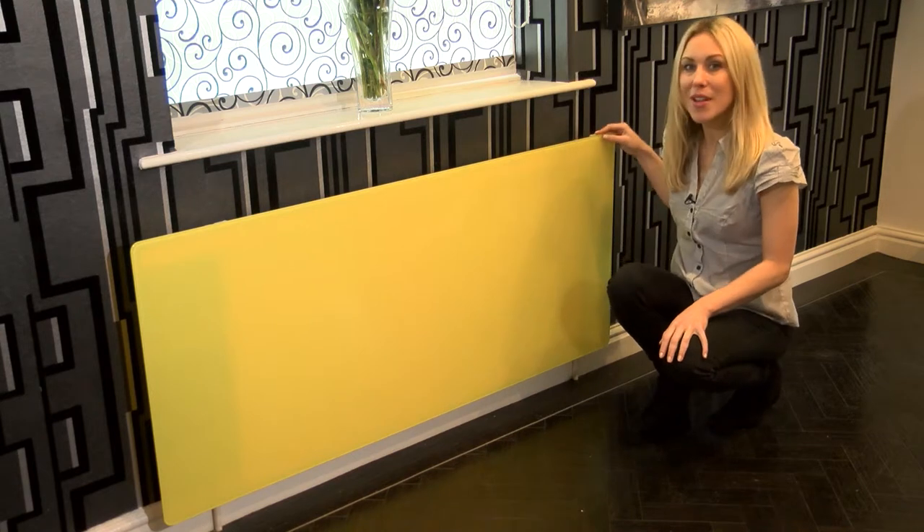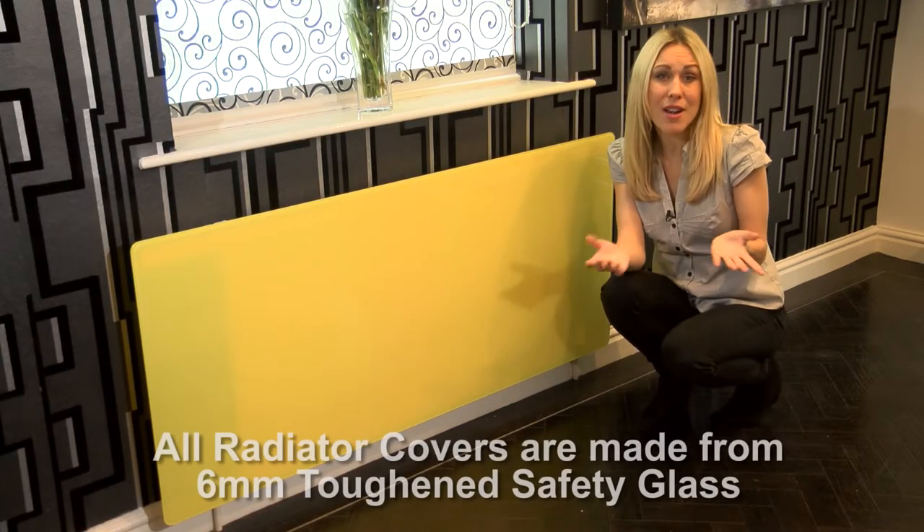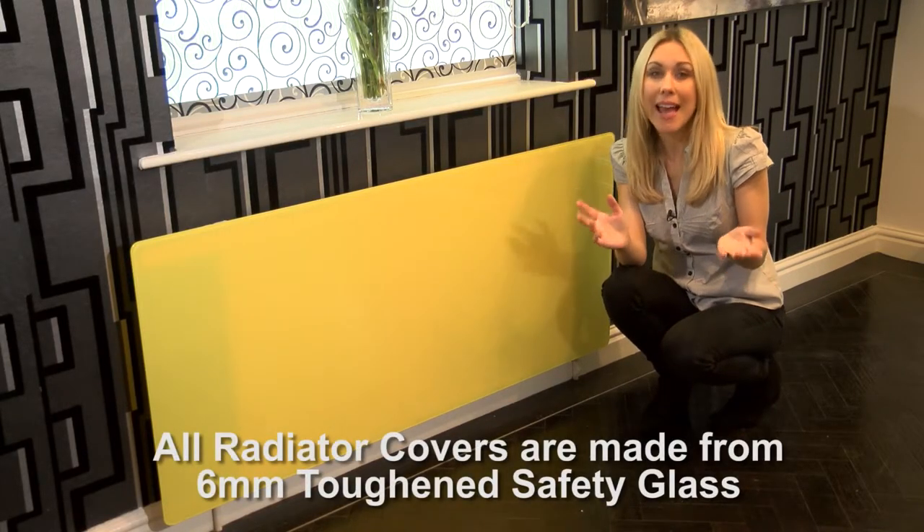With rounded safety corners so you won't have to worry about those sharp bits on your radiators, and a surface area warm to the touch but very safe, they're great for kids rooms, shops and care homes too.